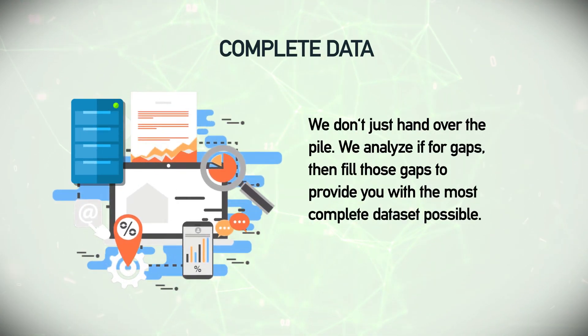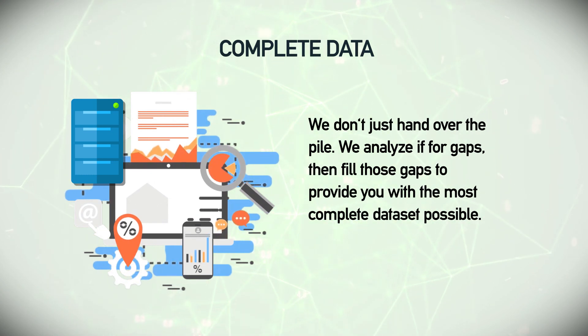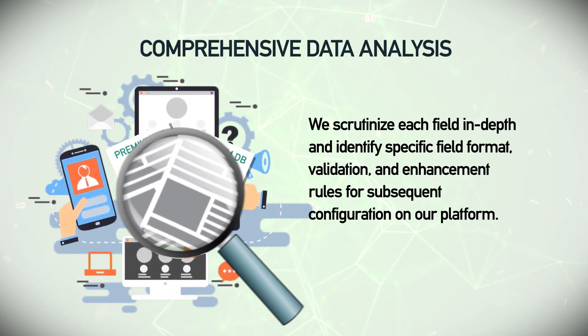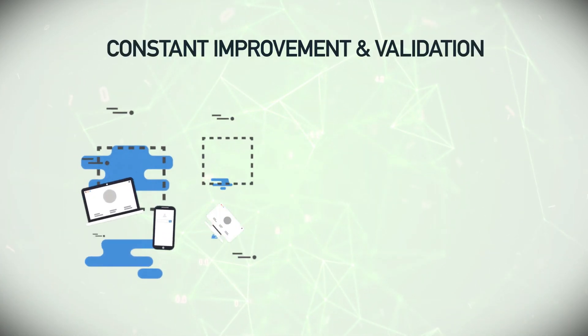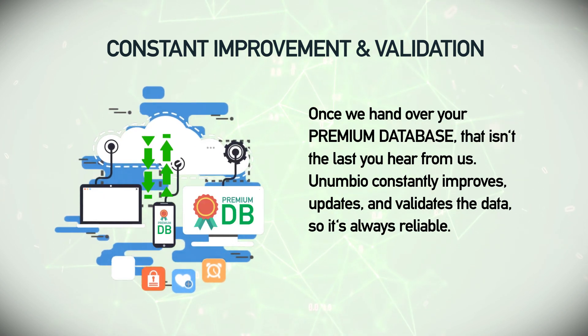Complete data — we don't just hand over the pile. We analyze it for gaps, then fill those gaps to provide you with the most complete data set possible. Comprehensive data analysis — we scrutinize each field in depth and identify specific field format, validation, and enhancement rules for subsequent configuration on our platform.